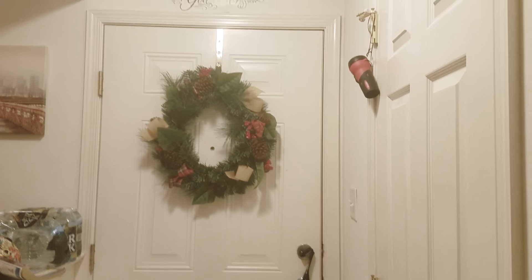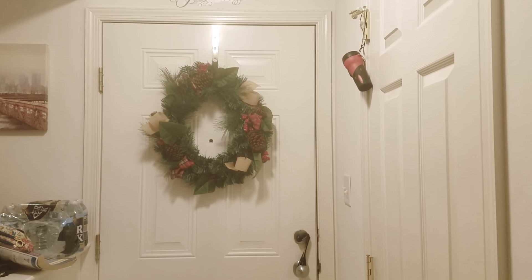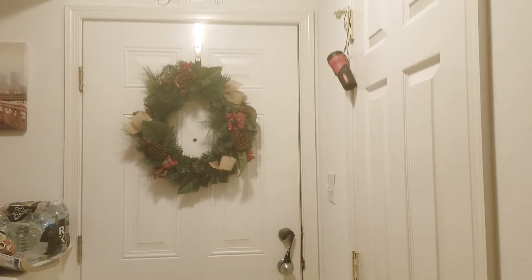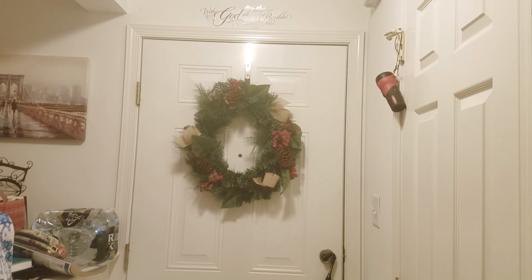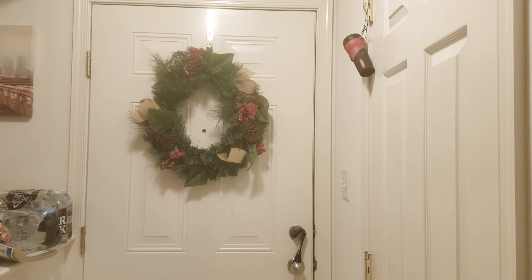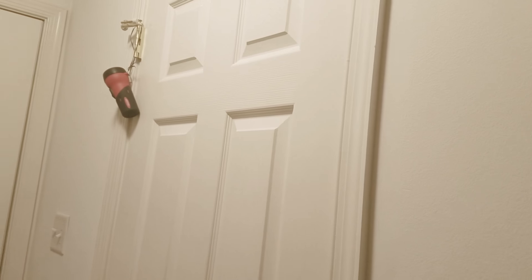First of all we have our wreath on the inside of our door here, and it's here just to keep all year round so that we can flip it over to the outside when Christmas comes again. It's Luke's idea, so yeah it's pretty cool, and we got our little flashlight there just in case the power goes out.